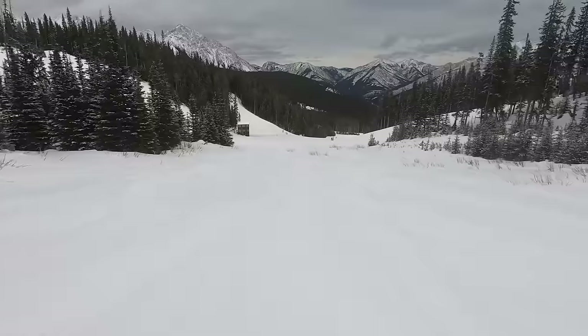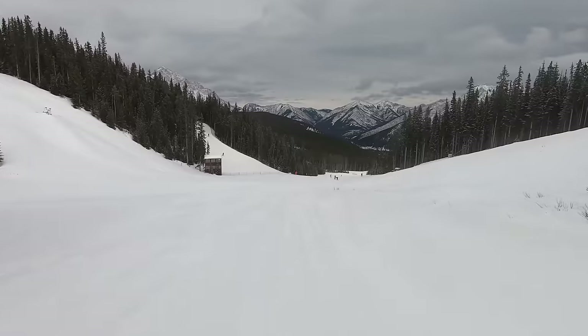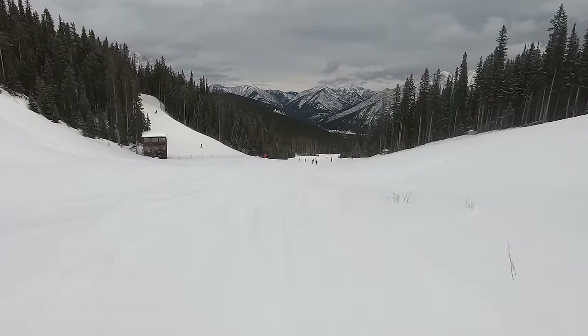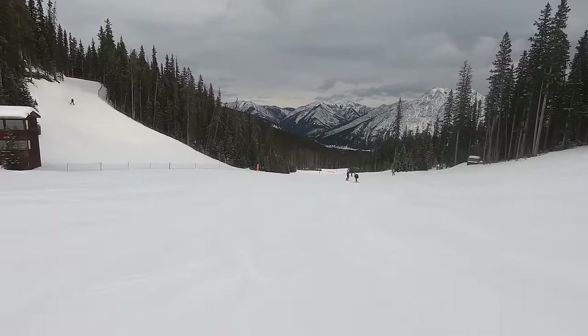For more information on Nakiska and over a hundred ski resort destinations in Canada, the United States, and elsewhere around the world, check out peakrankings.com. See you for the next one.